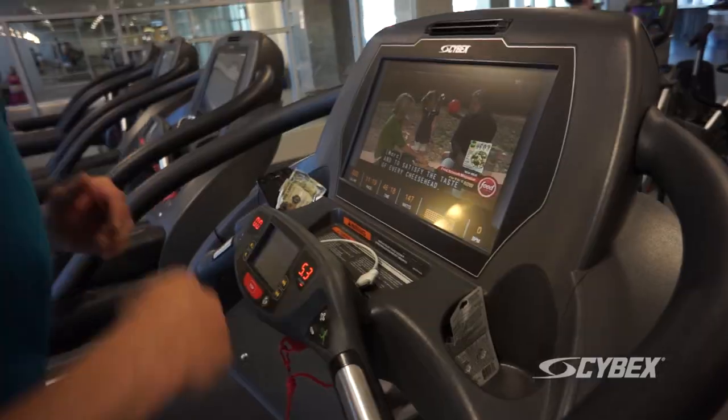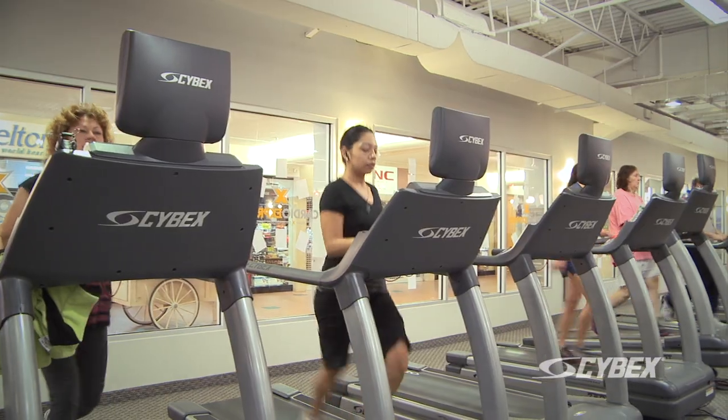The reason that Cardio Express chose the Cybex treadmills is their durability, their functionality, and the entertainment value that it brings to the members. We wouldn't use anything else, the treadmills especially.